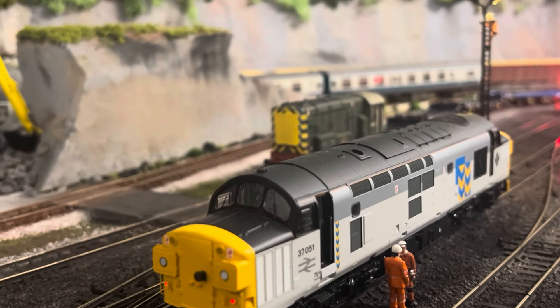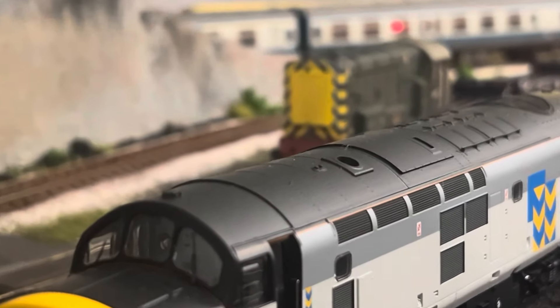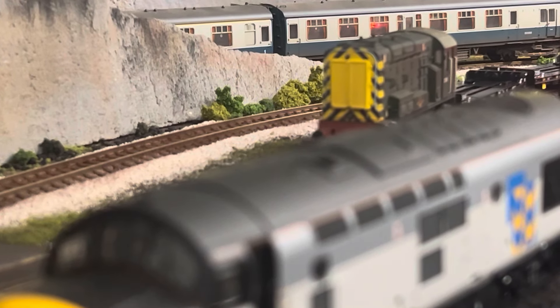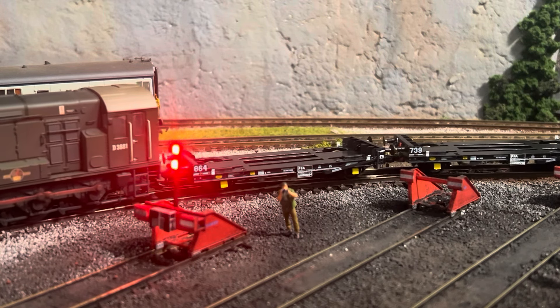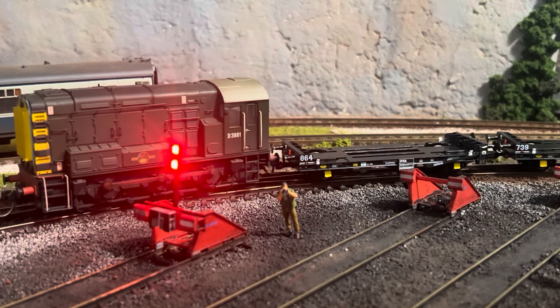So 97's picked up the wagons and taken them round, ready for Class 08 to come and get them. Then Class 08 is going to get them and take them round to Turtle Yard. Why have we swapped trains? We swapped because Colin needs to do a job with 97 and he could only spare it for five minutes. Also it makes the video a little bit more interesting, doesn't it?